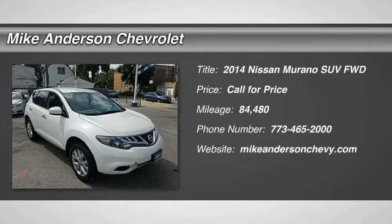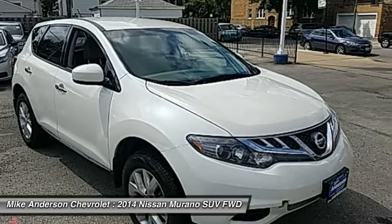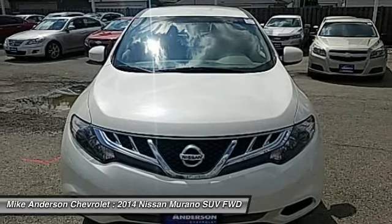Stop by and take a look at the 2014 Murano. The peace of mind of award-winning safety, including a 5-star rating for side impact crash safety, comes standard with the Nissan Murano.